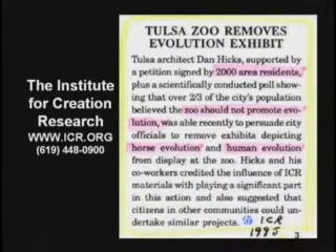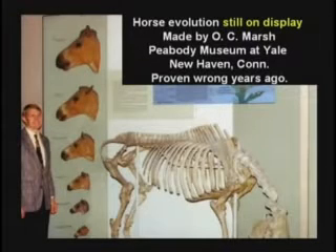It came on the evening news at 10 o'clock one night: Tulsa Zoo has a false display. Next morning, it was gone. They found the funding. Six months later, they put it back up. Yale University still has their horse evolution on display, proven wrong 55 years ago.